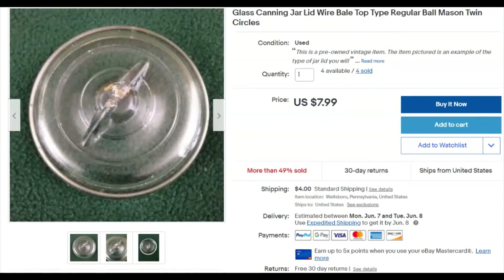This is a canning jar lid — Twin Circles brand, just the one lid. I paid $1.10 for it, listed it March 15th, and it sold May 2nd for $7.99 plus shipping. I probably wouldn't pay $1.10 for them now — they're still selling a bit here and there but not like they used to. I'm getting low on inventory and I've had opportunities to buy more but haven't. They've been pretty lucrative over the years though.